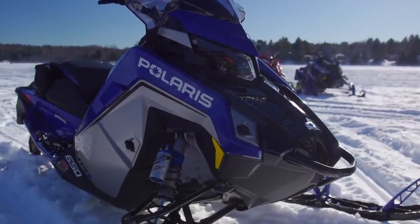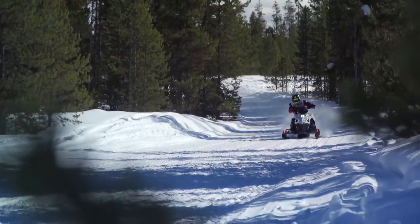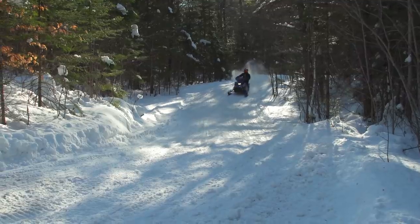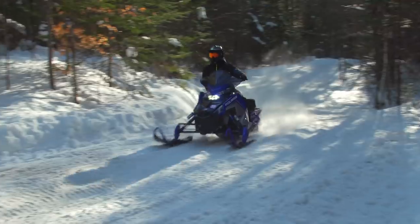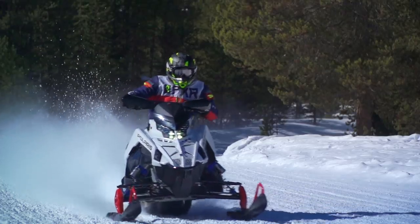But there was one that simply jumped out ahead of the rest: Polaris' Indy VR1 650, in either a 129 or 137, was a sled which constantly drew big praise. Every person who got off either of these sleds would go on and on about how great they were and how they'd happily lay down their own money for one.